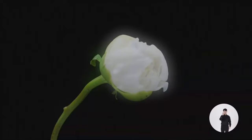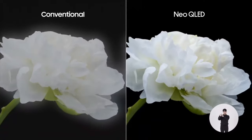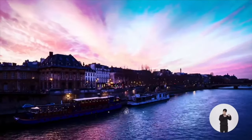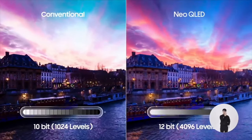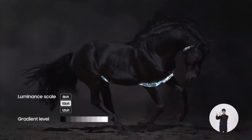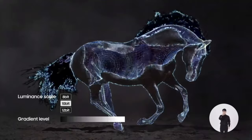This prevents what we call blooming, when brighter areas leak into the darker areas. With Quantum Matrix technology, the difference is clear — literally. We were also able to increase the luminance scale to 12-bit with 4,096 steps, making dark areas darker and bright areas brighter. In a scene like this, details come to life.